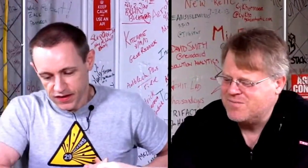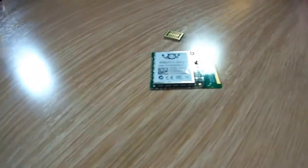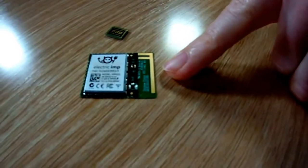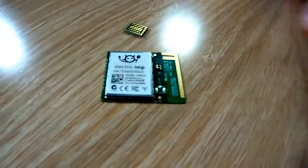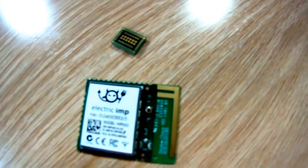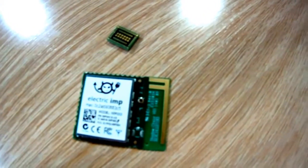You have a few chips here — what are these chips and what context does this give us about your company? These are a couple of Electric Imp modules. There's a larger one and a new smaller one, which is really tiny — it's like 10 by 8 millimeters. Both of those have Wi-Fi and a processor inside.